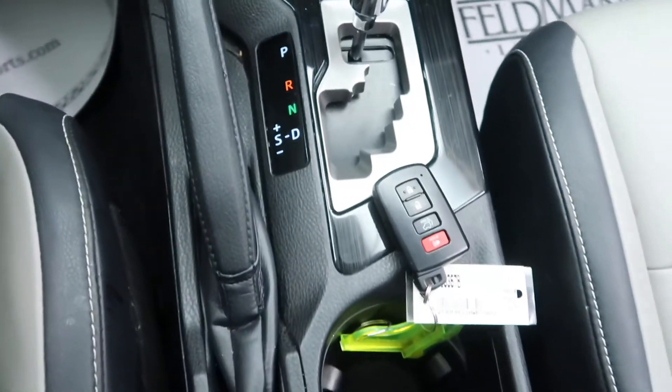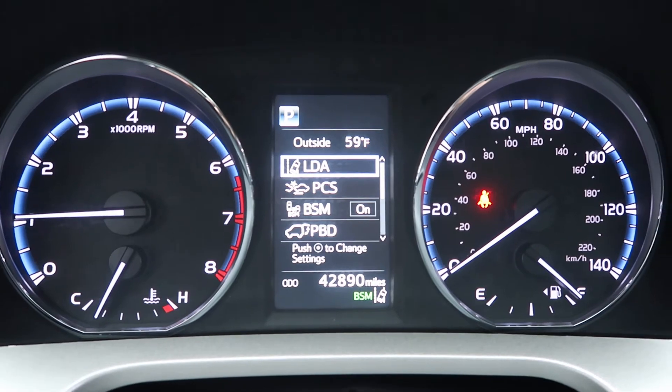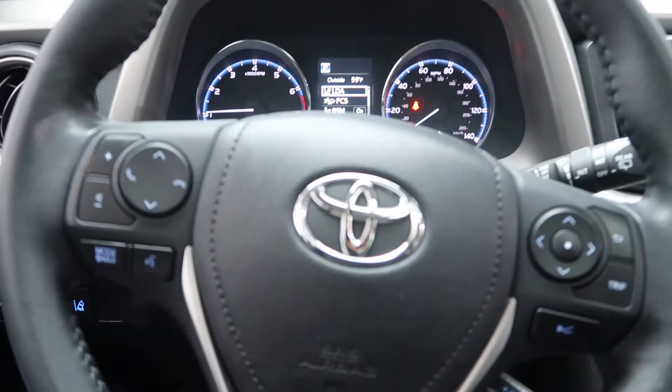Automatic transmission. This vehicle has 42,890 miles. If you'd like to view more photos of this Toyota, check out FeldmanImports.com. We'll see you next time.